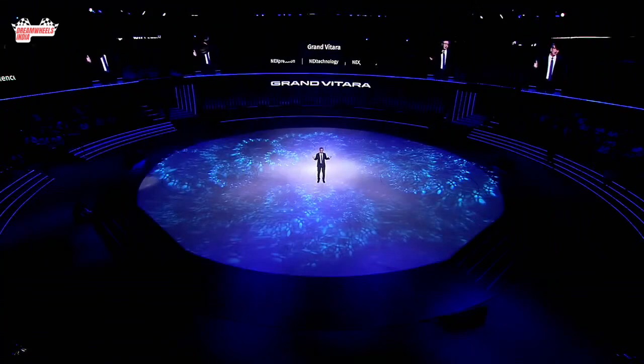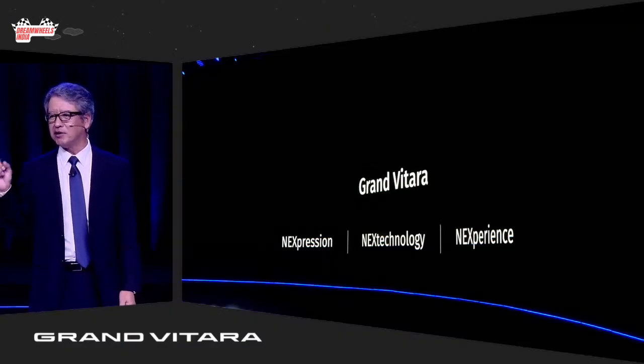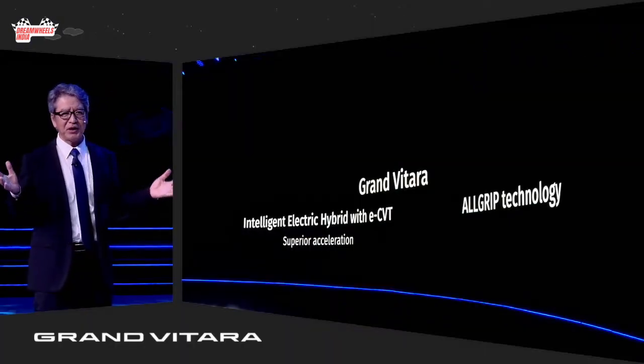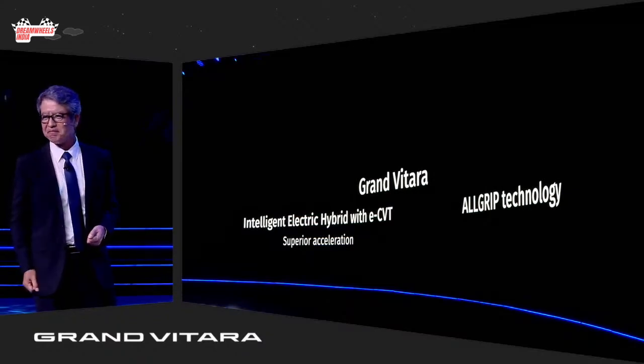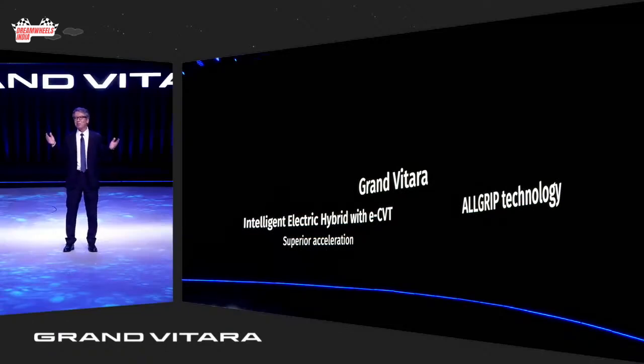It also has many firsts in the Maruti Suzuki portfolio. The first is the 1.5-liter intelligent electric hybrid with eCVT. The new Grand Vitara will also be our first model to get Suzuki's celebrated and patented AllGrip technology. Our customers can enjoy driving in multiple modes.